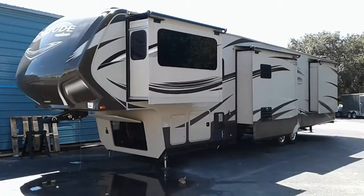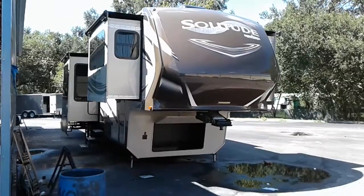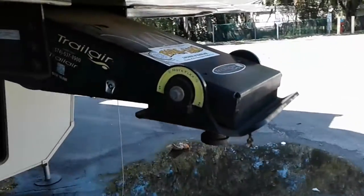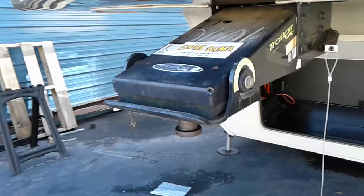2015 Grand Design Solitude 379FL. This unit has a total of five slides with all slide toppers. It's got an upgraded pin box called the Rotoflex, which helps absorb chucking as well as any shock.